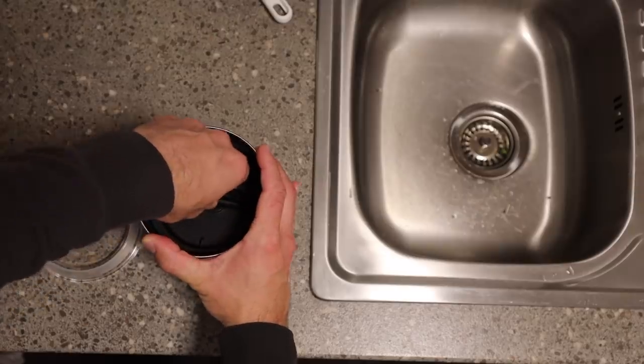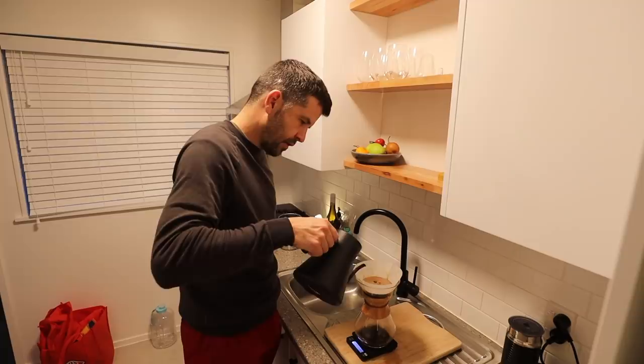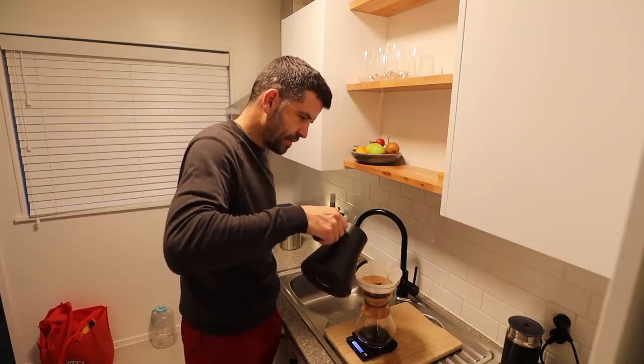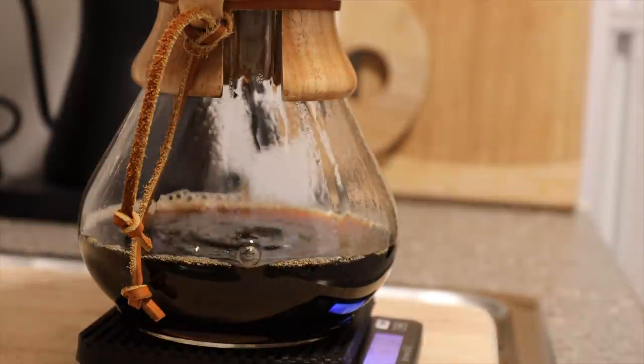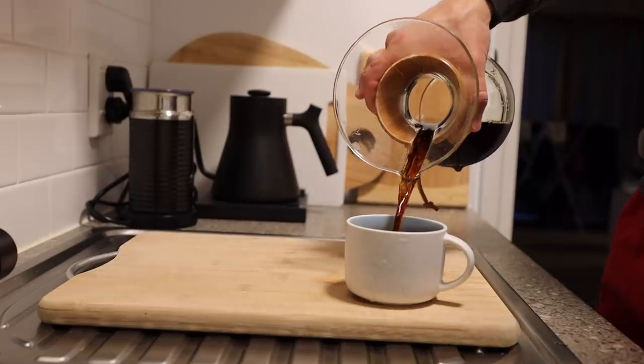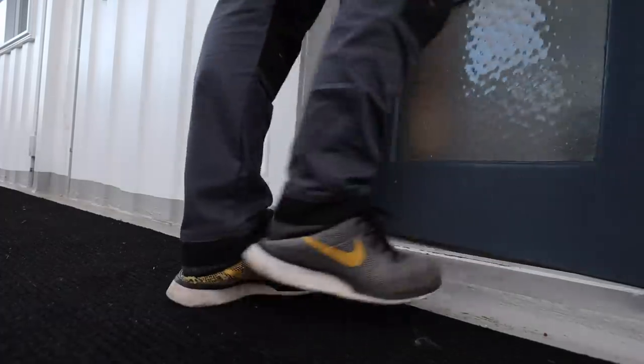The old door was about as old as this building — I think it was built in the 60s. So the plan today is to get a new door on that opening. My original plan was to build the door here but the weather isn't on my side today, so let's go to the container.